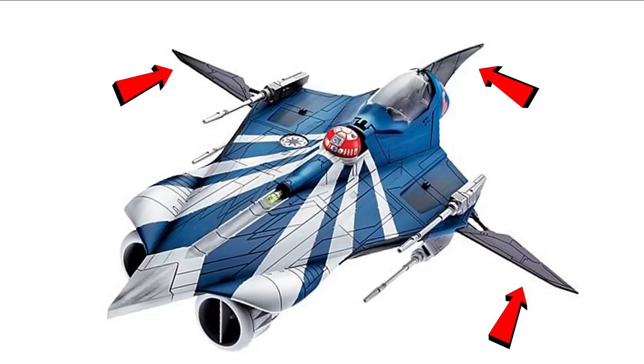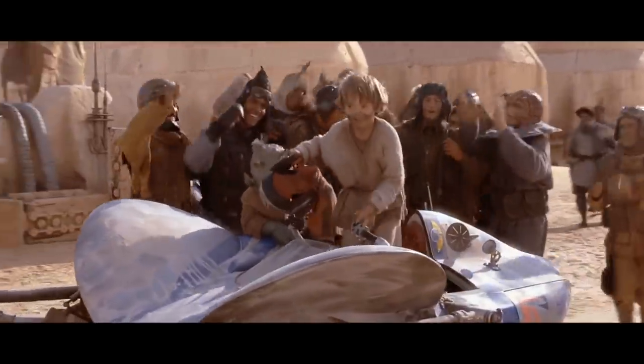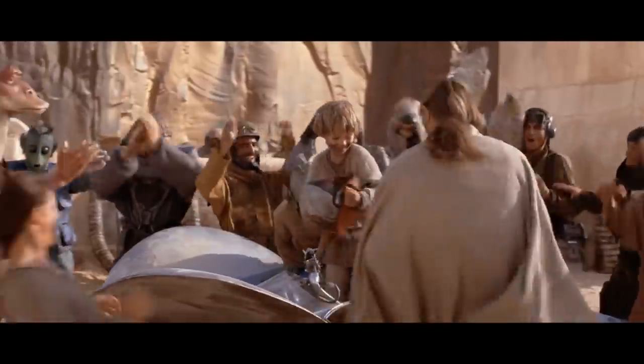Of course, it needed a custom paint job, so Anakin wanted to invoke the podracer that won him his freedom and set him on the path to becoming a Jedi Knight.